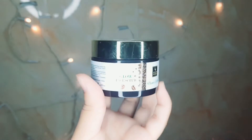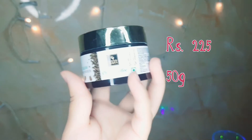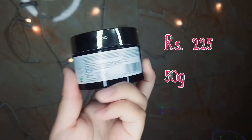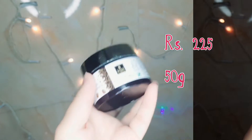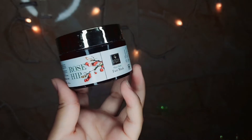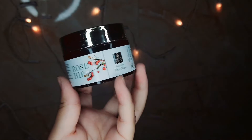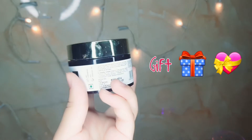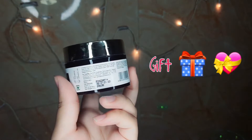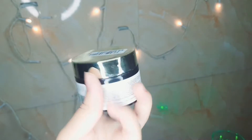Next I have the Good Vibes glow face scrub in the variant cocoa and coffee — it's amazing, it smells so tasty! MRP is ₹225 for 50 grams. I also got the Good Vibes rosy face mask as a complimentary gift — it's an amazing product and it's vegetarian as well.